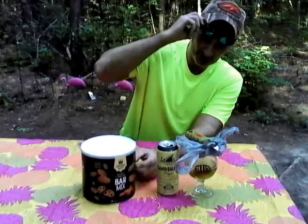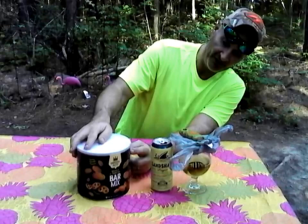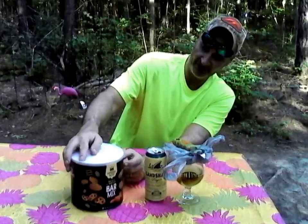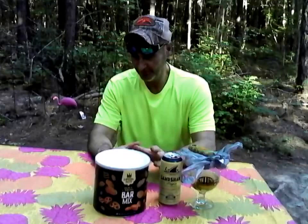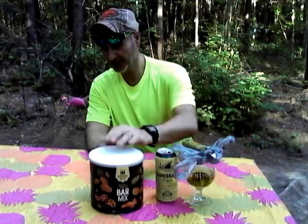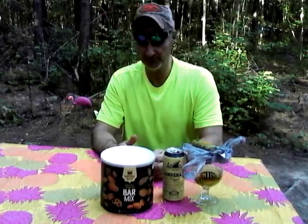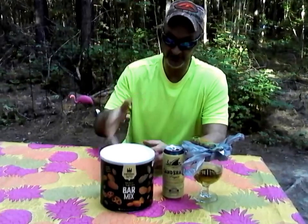It's got 150 calories per serving, 1.5 grams saturated fat, sodium is 170 milligrams, and 5 grams of sugar, which really is not bad. Your serving size on here is 28 grams, about a quarter cup, which most people won't eat that much unless you're eating a lot of nuts.